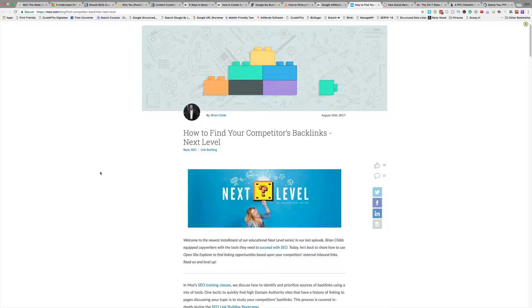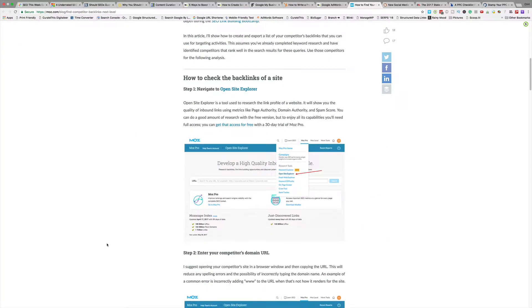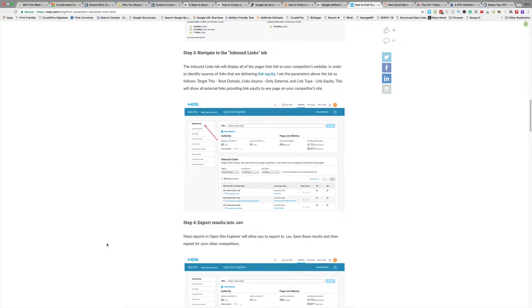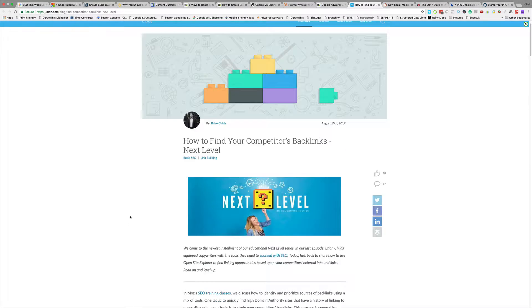Next is how to find your competitors' backlinks at the next level. This article is using Open Site Explorer, whose link repository is actually pretty lacking. But you can get decent links — it really only scans the good sites. If you want to know all the backlinks your competitors have, we recommend Ahrefs. The process can be used at pretty much any tool. Basically, the skinny of it is: put your competitor's URL in, look at their backlinks, find the ones you want, download the report, and then go to the same sites and say, hey, can you link to me too?